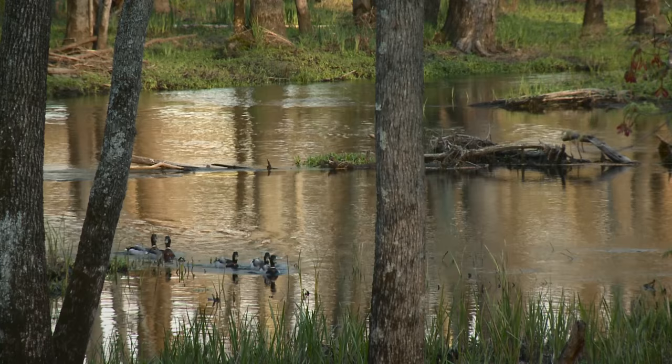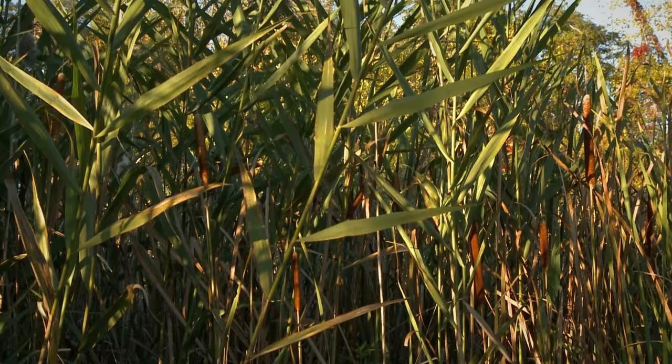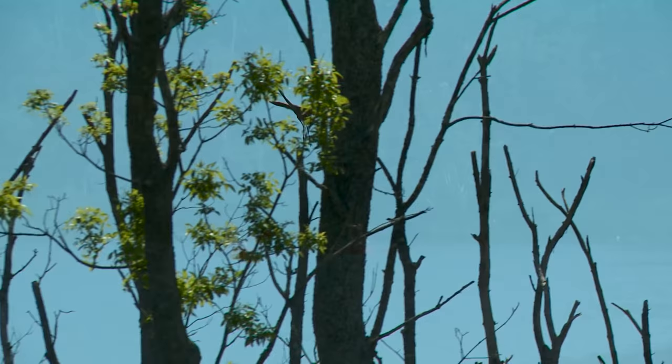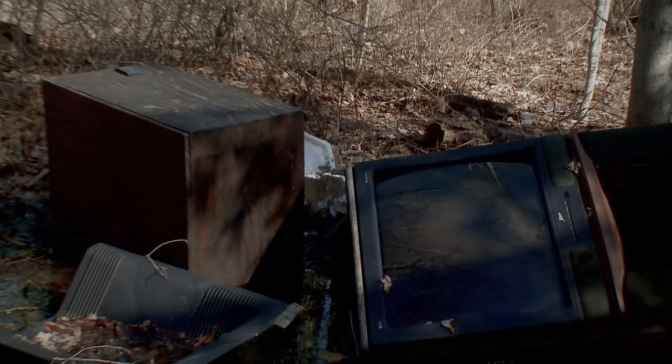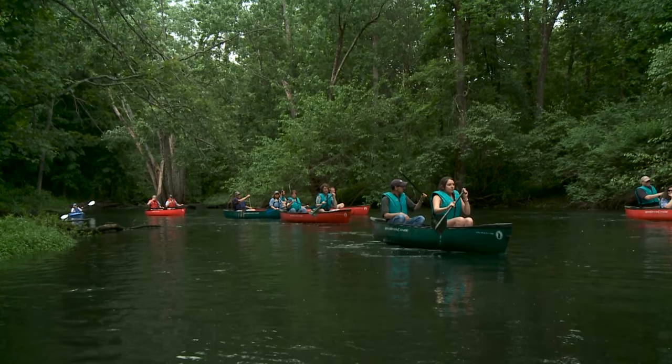If the fragile ecosystem of the Great Swamp is thrown out of balance, habitats can be lost and non-native species can invade. This, in turn, may degrade the Great Swamp's value as a clean water supply, fish and wildlife habitat, and recreational area. It seems not all municipalities, businesses, and property owners are aware of how a healthy wetland ecosystem protects our water supply.